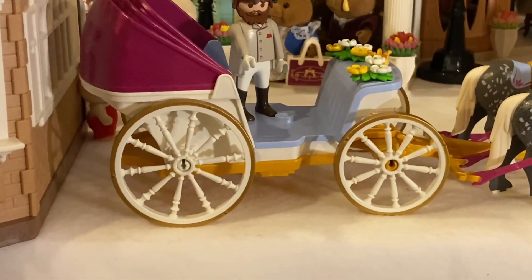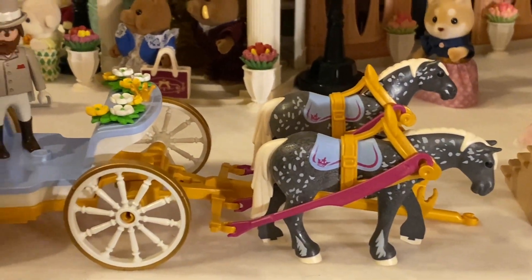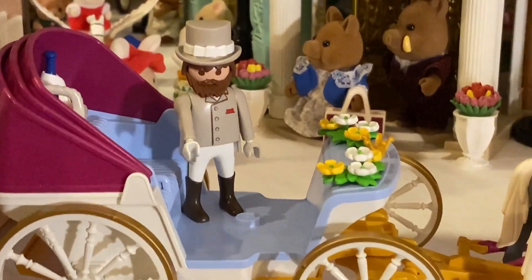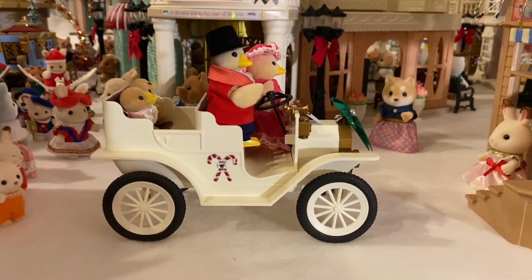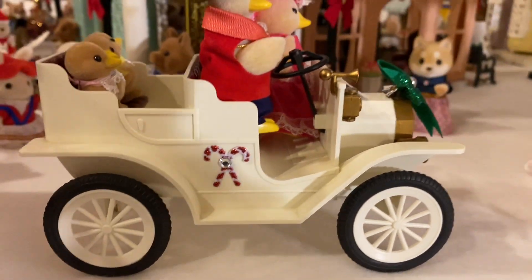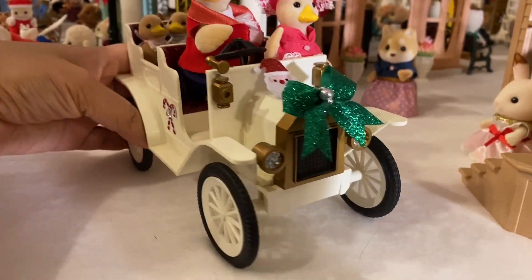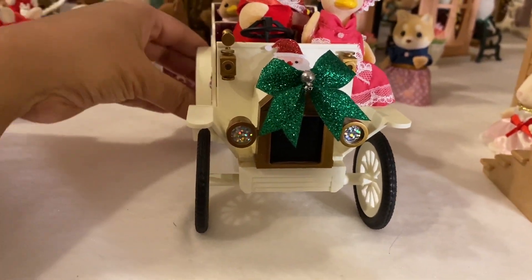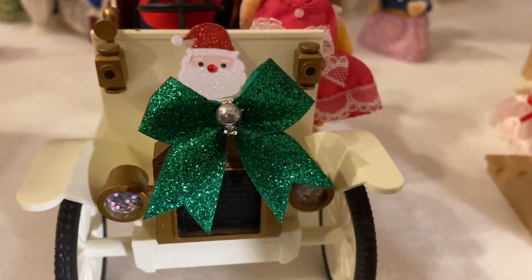I also used a Playmobil fairy tale themed carriage in my Christmas setup and it fits really nicely in the street. I took a dapper hat from my Playmobil driver and added it to my chocolate labrador driver. Also in the parade is the vintage white wedding car driven by the Wadlington ducks, decorated with candy cane stickers, a green glittery bow in the front, and a Santa sticker.